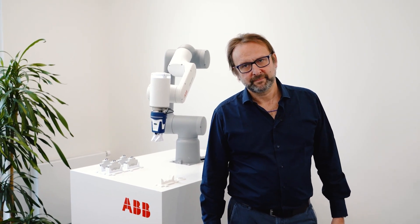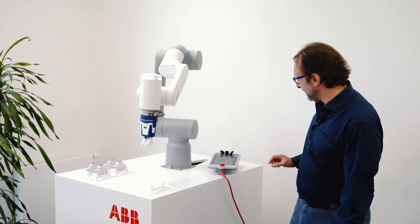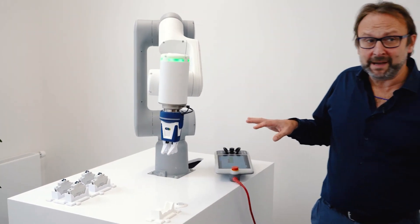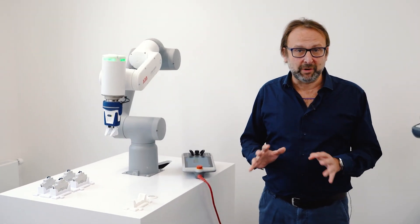That's really great. So are you saying that even someone who has no experience with robots can program it? How can a first-time user get started with ABB cobots? I'm saying exactly this, and here's a little proof. This I did myself a few minutes ago, and believe me, I'm not a super expert in robot programming.